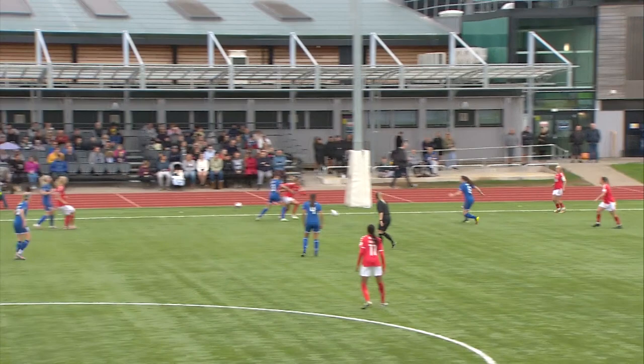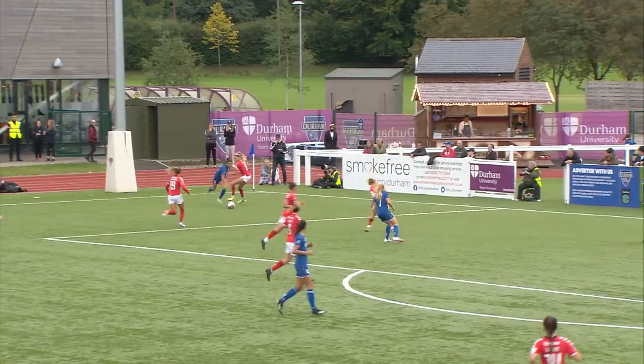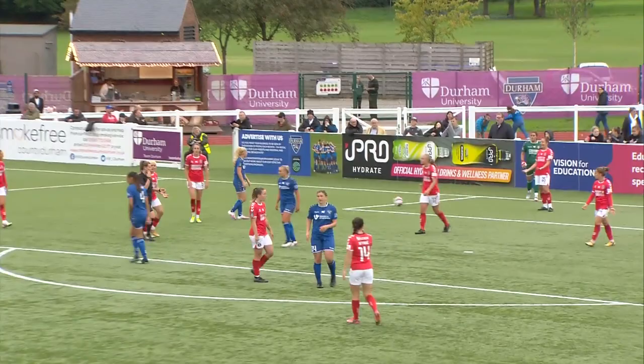Charlton have a throw in, it's played into the feet of Rutherford. She's dispossessed by McFadden and now Durham are coming forward. McFadden on the ball again, lovely turn, and Briggs is coming down the left-hand side. She cuts back looking for the cross, flicks it across. Charlton managed to clear it but it takes a knock off what appears to be a hand and the referee is pointing to the spot — it's going to be a penalty for Durham.